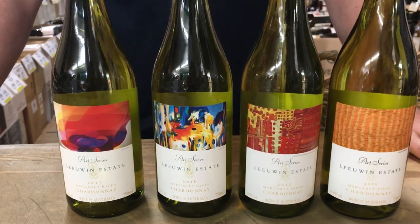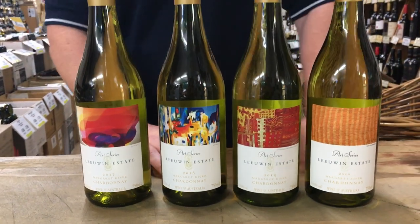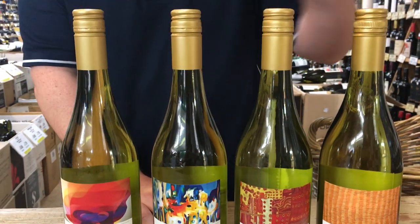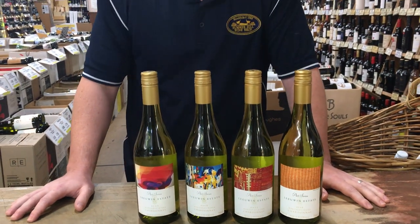The Art Series label represents the most opulent and age-worthy fruit at Lewin Estate. Each year the label changes, as you can see from the 2010 all the way up to the 2017, with a new painting. Each painting is done by the leading contemporary Australian artists that they choose.